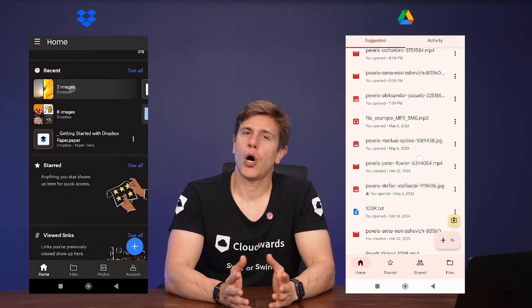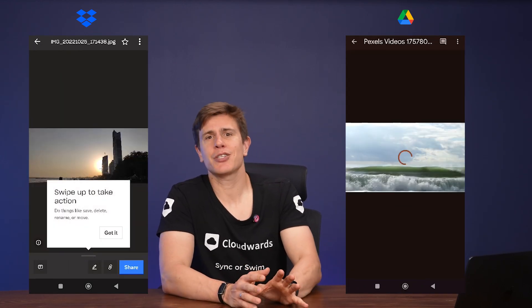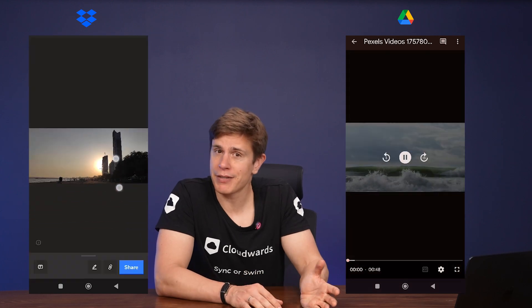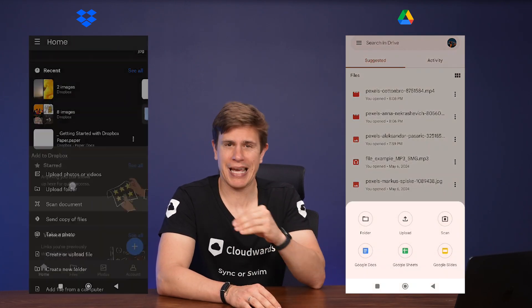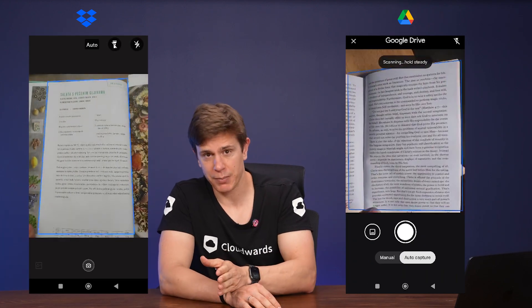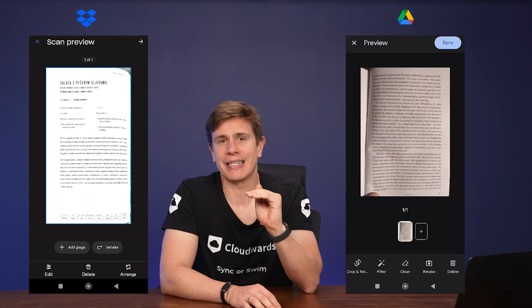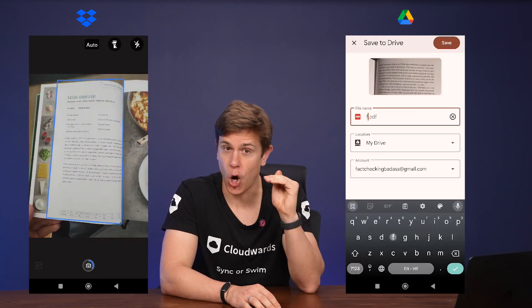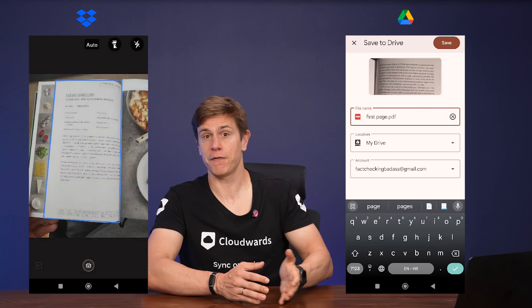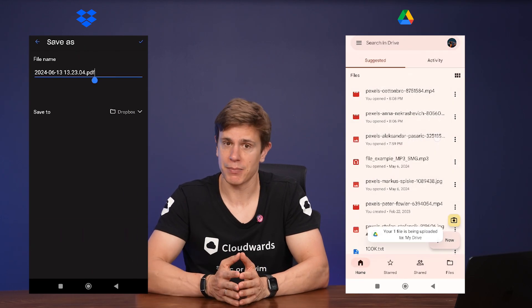The mobile apps are very similar to the web apps on each platform. You can access your files, upload new files, and share files with others — and both are very intuitive. You can also scan documents and have the contents uploaded to the cloud, which I really love because it allows me to easily back up my paperwork and ensures I have a backup in case the physical copy is lost or damaged.